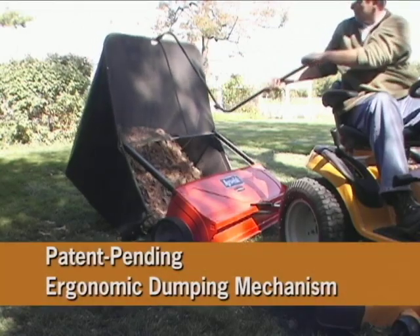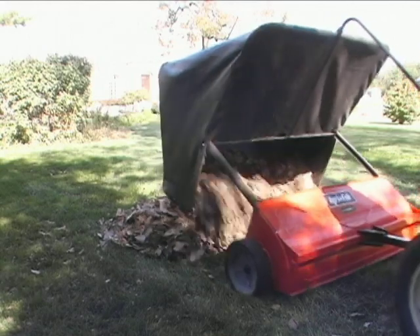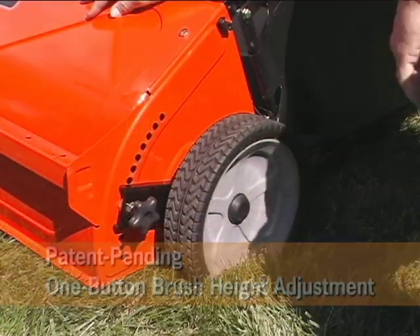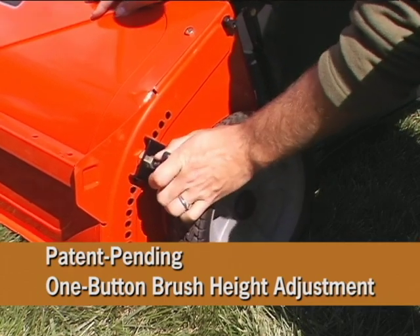The other exclusive features include the ergonomic dumping mechanism, which allows you to stay on the tractor while emptying the hopper bag. The one-button brush height adjustment ensures no debris is left behind.